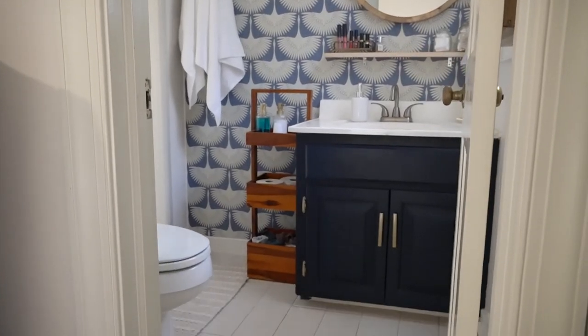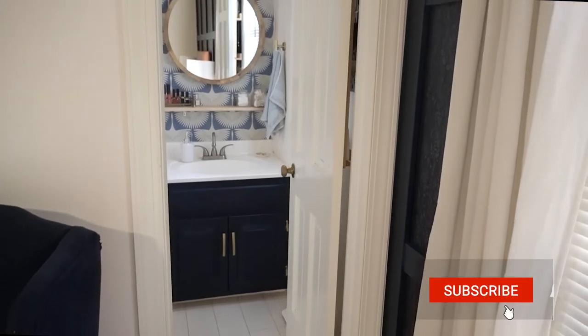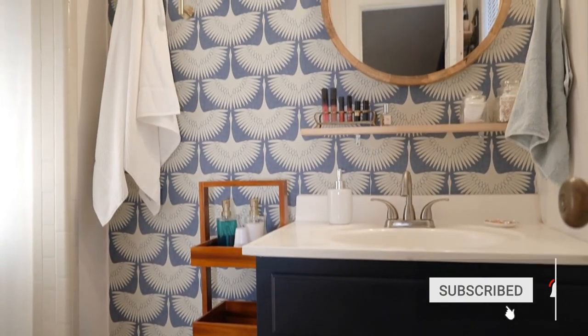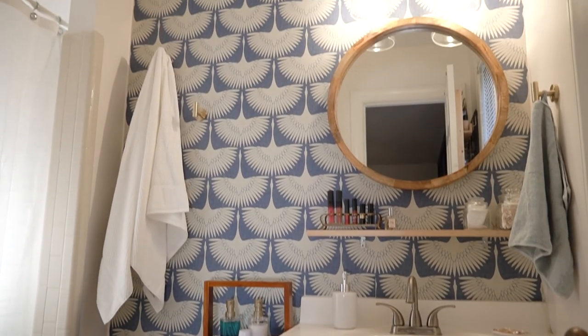If you liked this video, make sure to give it a big thumbs up, subscribe to my channel, hit that notification bell so you know when I post, and I will see you guys next week. Bye, guys!